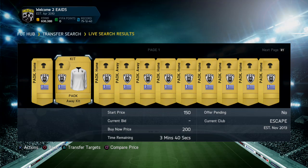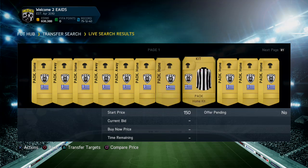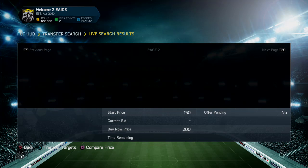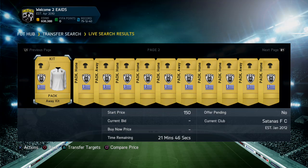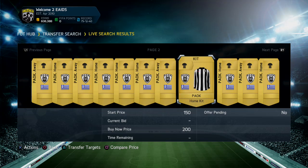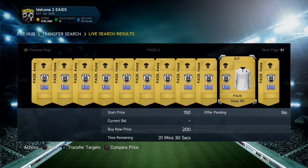But today we managed to find this one and it is fairly similar to the England Home Kit. It does look very nice because it has the same sponsorship — I believe England has a Nike sponsorship, and this kit also has the same Nike sponsorship. As you can see in the background, it is going for 150 to 200 coins on buy now.